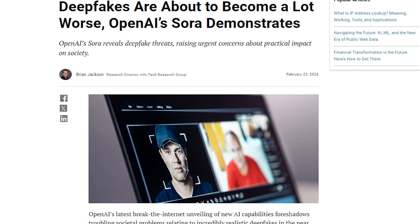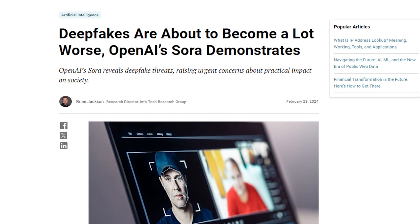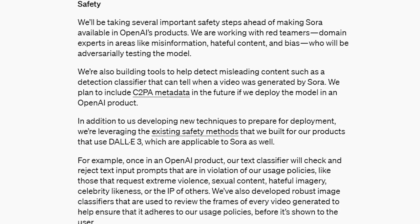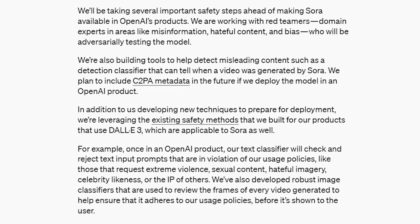Furthermore, the potential misuse of such technology, particularly in the creation of deepfakes, casts a shadow of caution over Sora's deployment, prompting OpenAI to implement rigorous safety measures and engage in extensive testing to navigate these ethical waters responsibly.